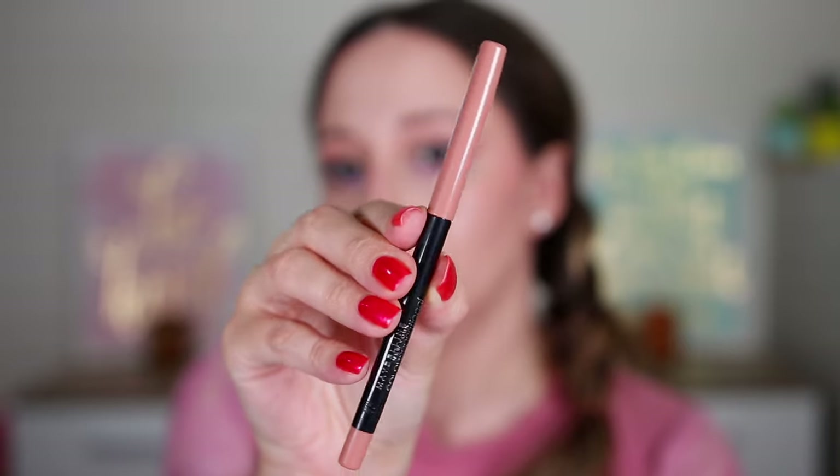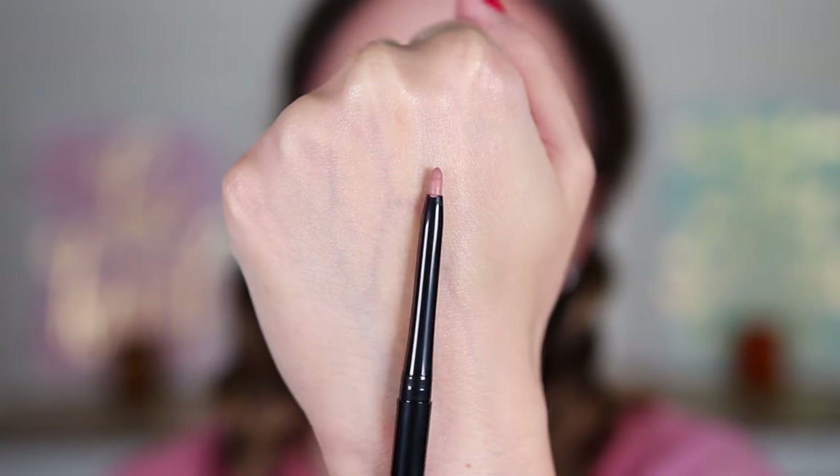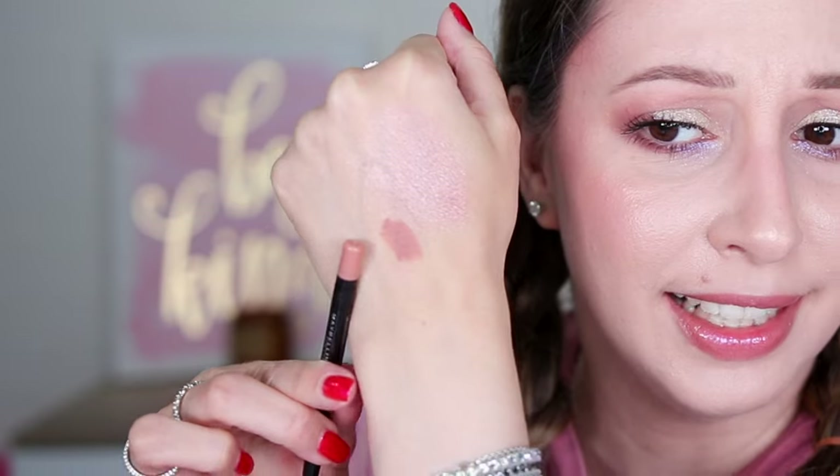Door number four — it is definitely a pencil. I'm gonna say lip pencil. I'm right! This is the Color Sensational Shaping Lip Liner in the shade 10 Nude Whisper. I've tried this product before in a different shade. I like that we have a nude one because nude brown lips are very trending right now. It's not the same packaging — I'm guessing we have a sharpener. Yep. This is a very long-lasting lip pencil. I really like it, and we have a full size.